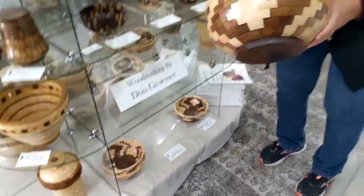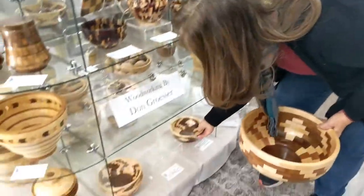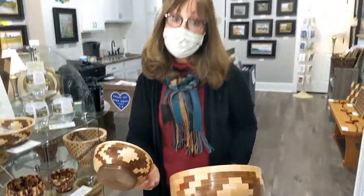These are decorative, but he also has a couple of salad bowls — large salad bowls and then small ones to go with them. That's a nice gift for somebody.